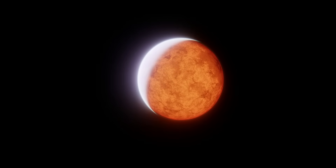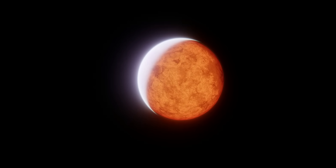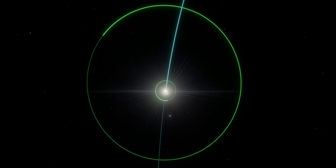Janssen was discovered in 2004 and was designated 55 Cancri E. It was later named in 2015, along with its star and the other four planets in the system, as part of the IAU's NameExoWorlds contest. The entire system was named after European astronomers, with the star being named Copernicus and the five planets being named Janssen, Galileo, Bria, Harriet, and Lipperhey, respectively.